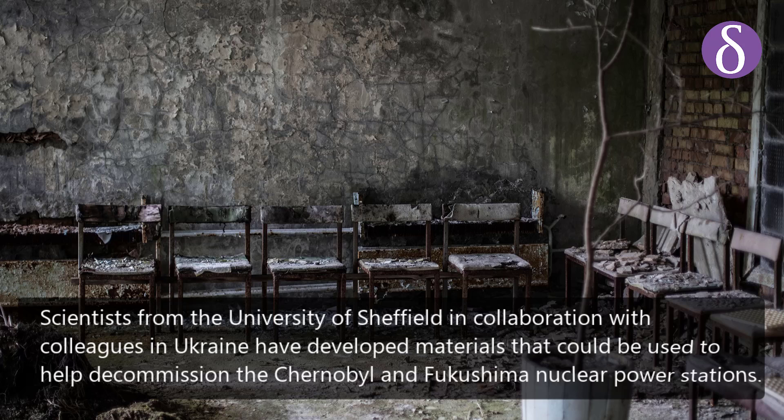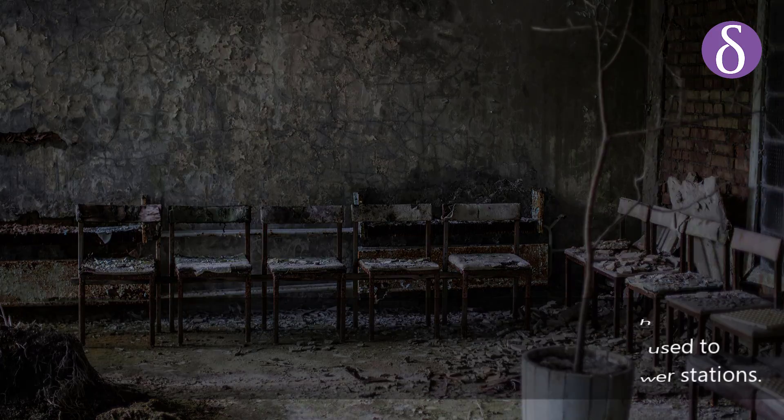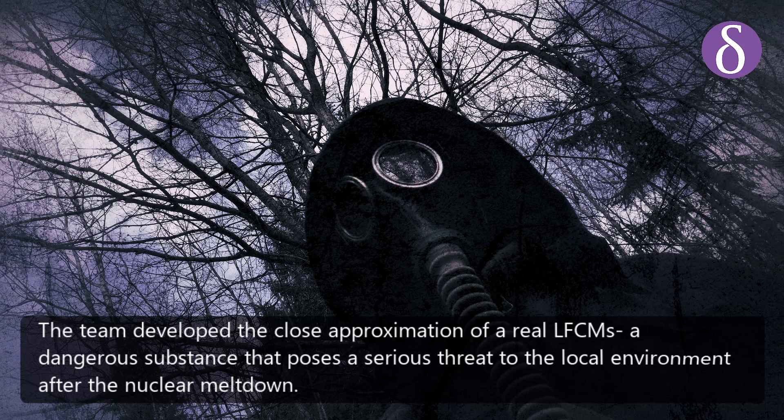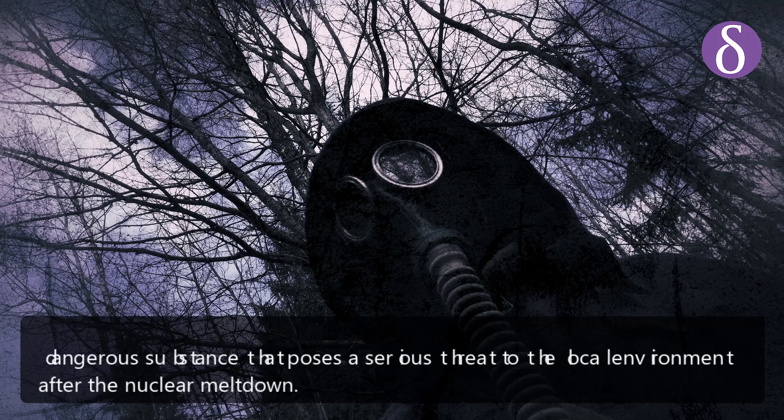Scientists from the University of Sheffield, in collaboration with colleagues in Ukraine, have developed materials that could be used to help decommission the Chernobyl and Fukushima nuclear power operations. The team developed a close approximation of real LFCMs — a dangerous substance that poses a serious threat to the local environment after nuclear meltdown.